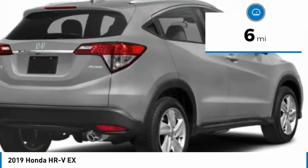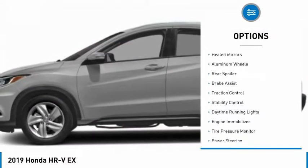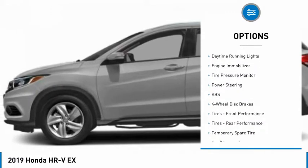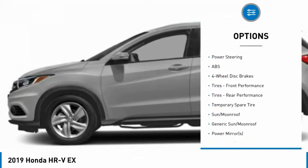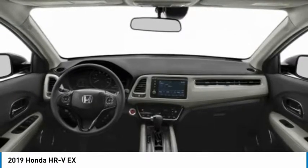This vehicle has less than 100 miles. Here are some of this vehicle's great options: all-wheel drive, heated mirrors, aluminum wheels, rear spoiler, brake assist, traction control, stability control, daytime running lights, engine immobilizer, and tire pressure monitor.